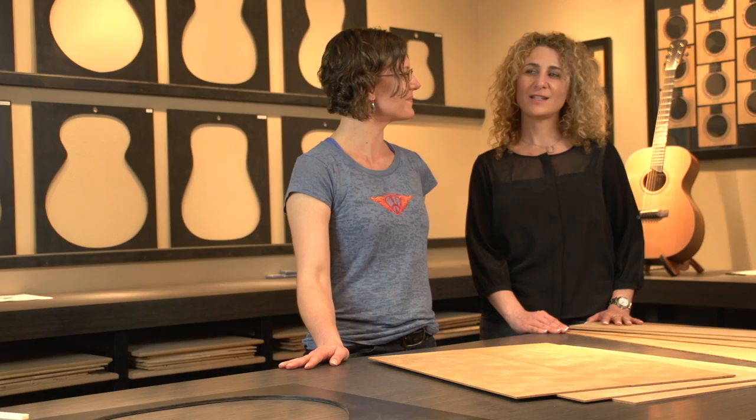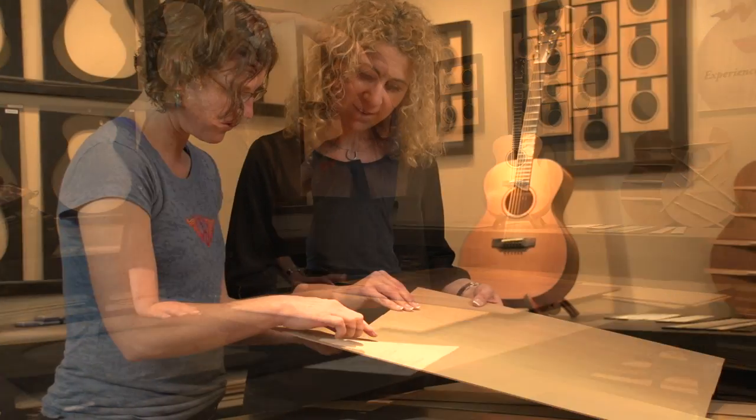My name is Shannon Aparhamian. I work for Guitar Center. I'm the Premium Guitar Manager.